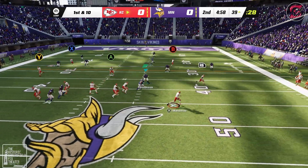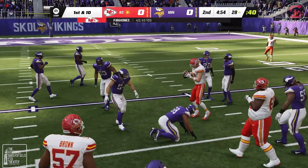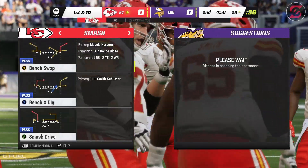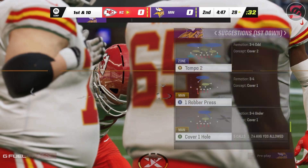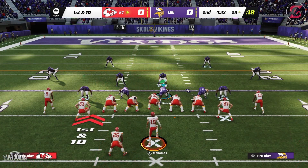Throwing on first down is Mahomes — escaping the pressure right. And this one's caught by Travis Kelce, and he's going to be taken down at the 28-yard line. Mahomes has done a nice job spreading the field on this drive, and here he finds his big tight end for good yardage. That's what you have to do — keep defenses guessing about where you're going to go with the football.